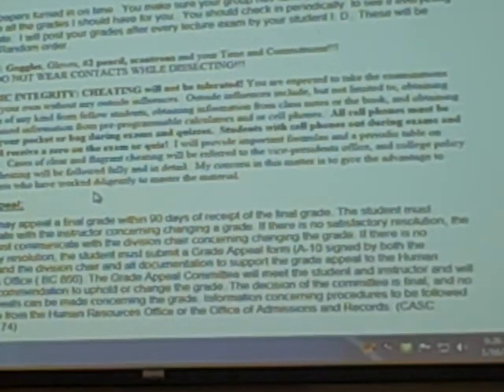A few reminders: get your papers turned in on time. Make sure your group has turned them in — if somebody in your group is supposed to turn them in, it's still your paper and your responsibility. Check in periodically — check your posted grades. I'm going to post after every major lecture exam, not lab exams.